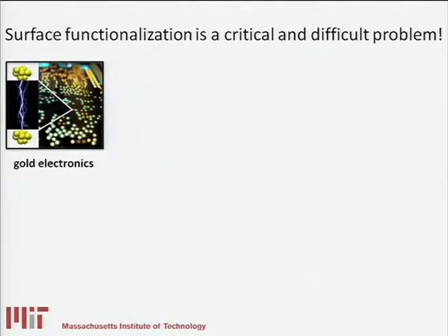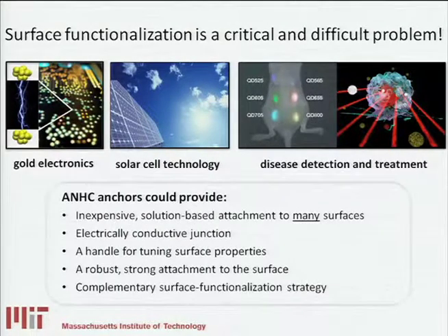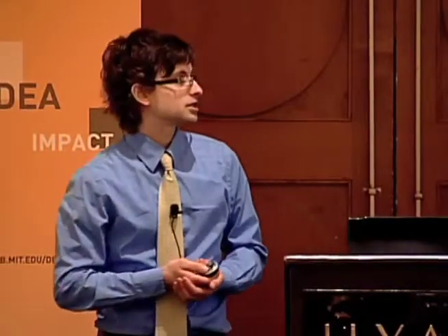Some of the applications we're interested in are gold-based electronics, solar cell technology, and disease detection and treatment. What our ANHC anchors could provide is an inexpensive and solution-based way to modify surfaces of different kinds. There are certain technologies available for specific surfaces, but there isn't a very general way to modify a variety of them. They could also provide an electrically conductive junction to make electronic components, serve as a useful handle for tuning surface properties, allow very strong molecular attachment that survives harsh conditions, and be complementary to a wide variety of other techniques.